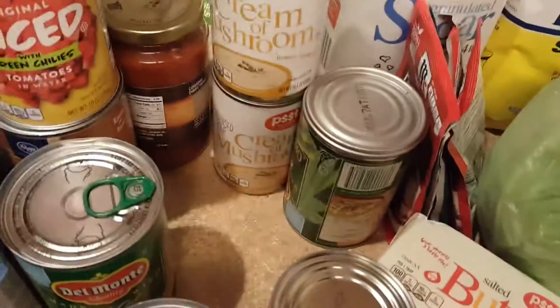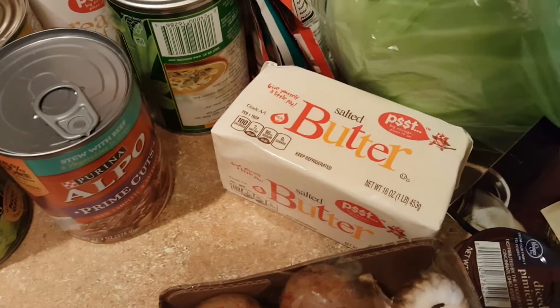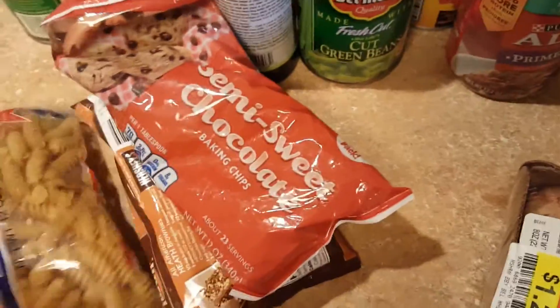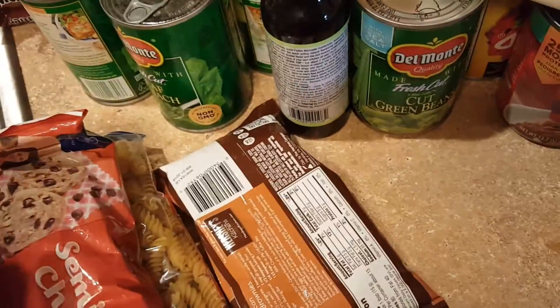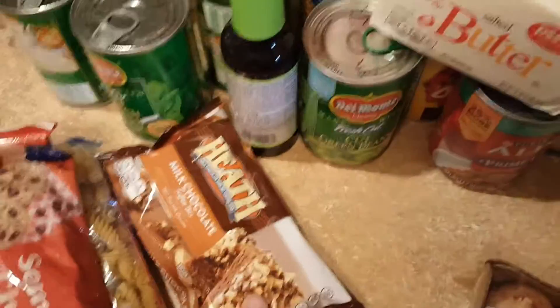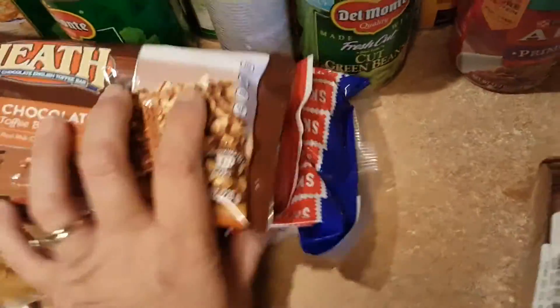Two cans of cream of mushroom soup, a pound of butter, a thing of coral pasta, some semi-sweet chocolate chips. I got these Heath milk chocolate pieces — these were on sale and I figured they would be really good in a chocolate chip cookie for snacks for the kids. A pack of mushrooms and some pimentos, which again is for the oyster stew.